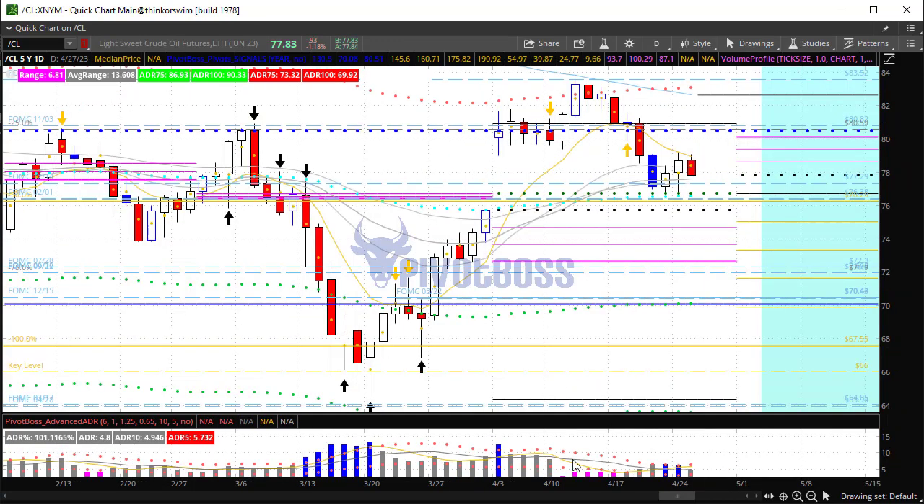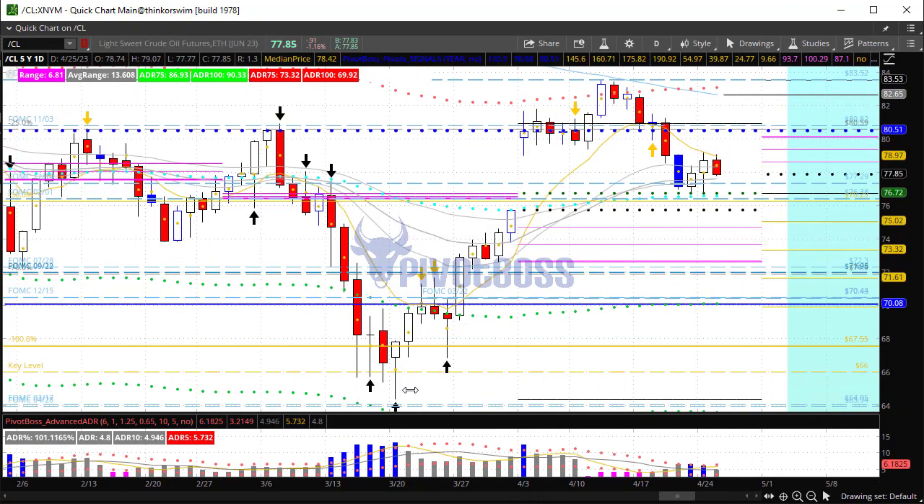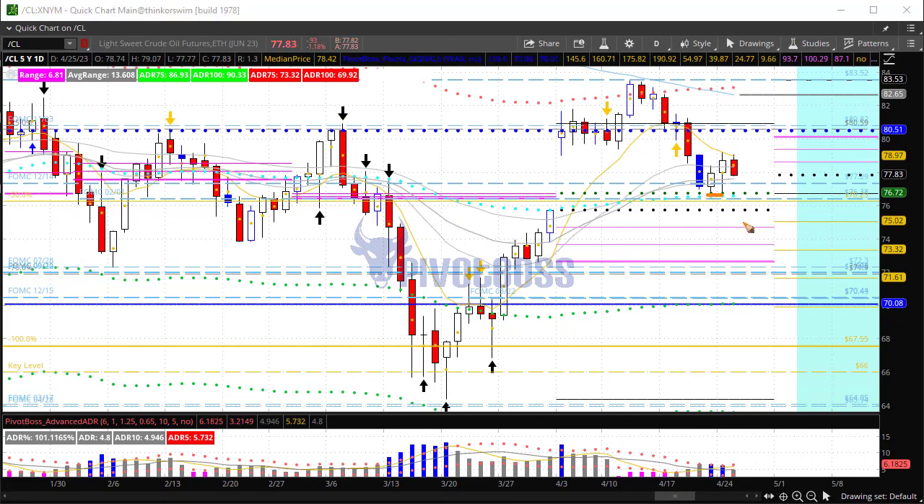Crude oil is trading at 77.80 right now. The previous session showed a bit of a rejection — exactly a tweezer bottom — and it bounced back. We're still looking for a move to a gap fill, indicated by the black dotted line, but we're still trending down at the moment. No failed new high today, just an inside day attacking the midpoint of yesterday's session. A failure to hold that midpoint opens up the potential for continuation lower. The expectation is that we continue to flow lower to a gap fill in the days ahead.